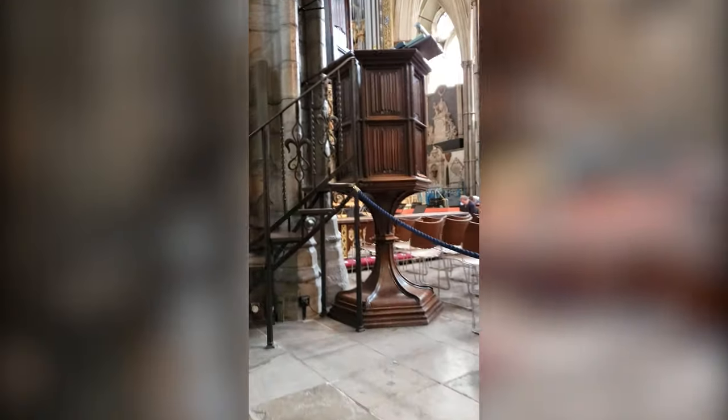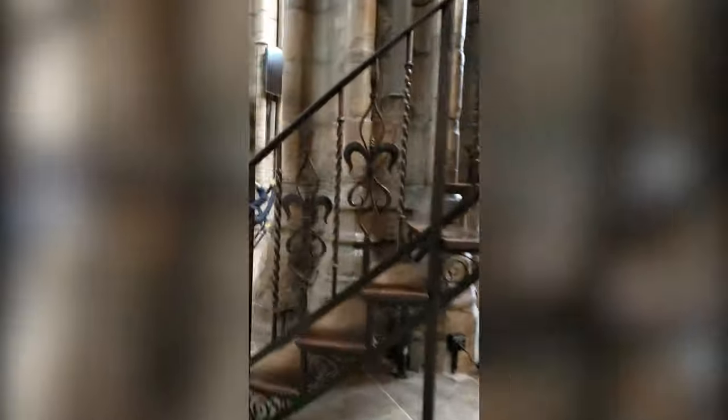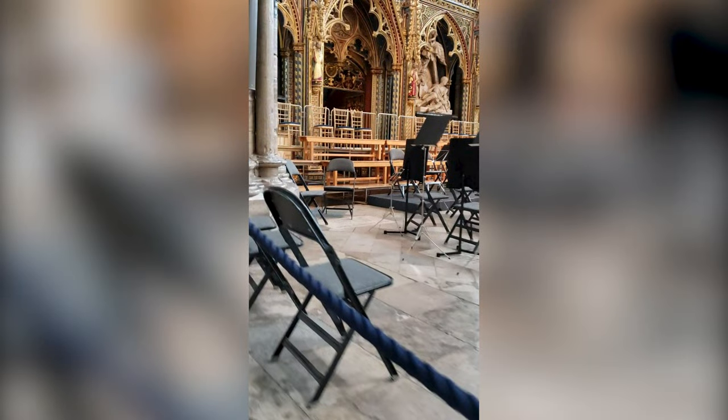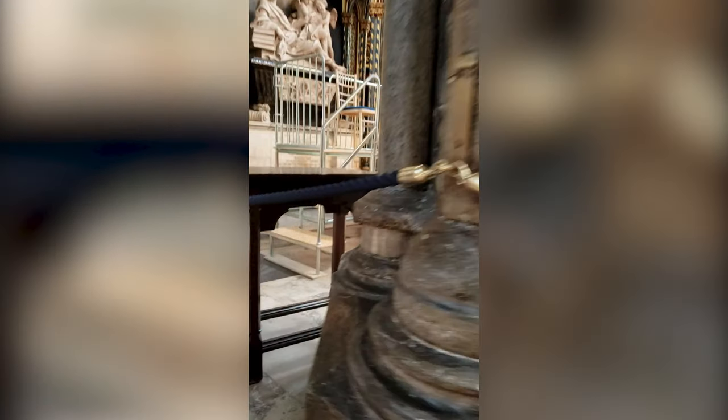Sir Isaac Newton was an English mathematician, physicist, and astronomer who formulated the theory of universal gravity. His monument was unveiled in 1731 and is made of white and gray marble. Its base bears a Latin inscription and supports a sarcophagus with large scroll feet and a relief panel. The relief depicts boys using instruments related to Newton's mathematical and optical work.